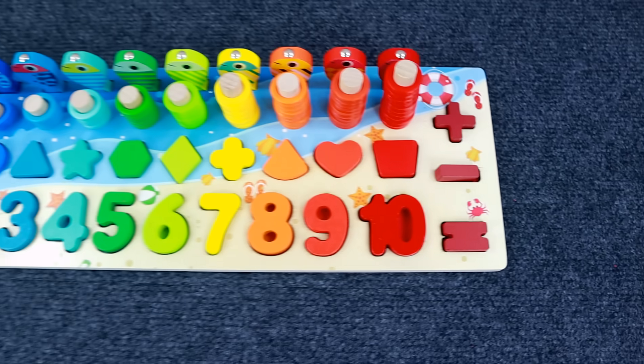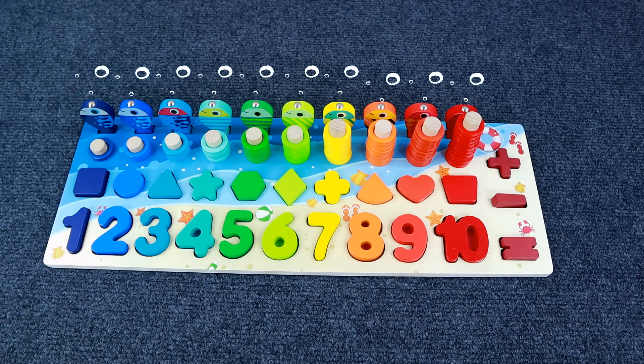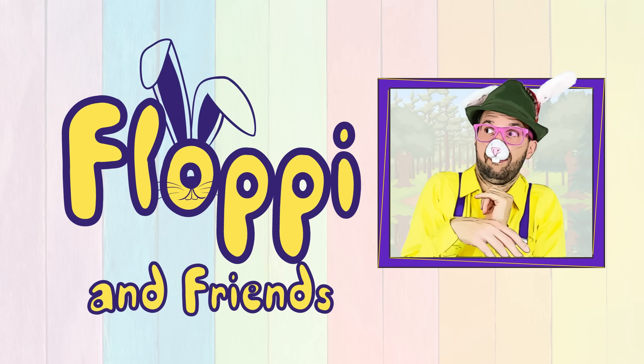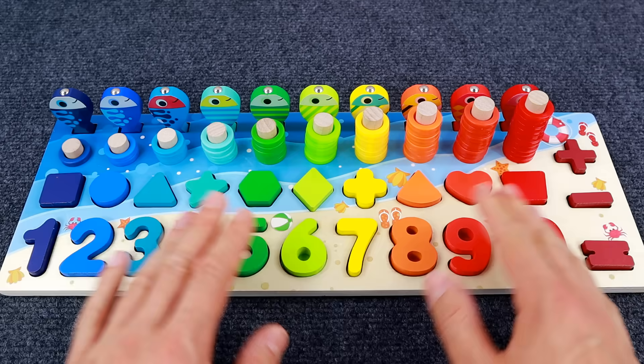Hold on a second — I think that was our last sign! I'm so happy we got everything back. And by the way, if you want to see more learning videos with me, Floppy, and my friends, just look for Floppy and Friends. See you soon!